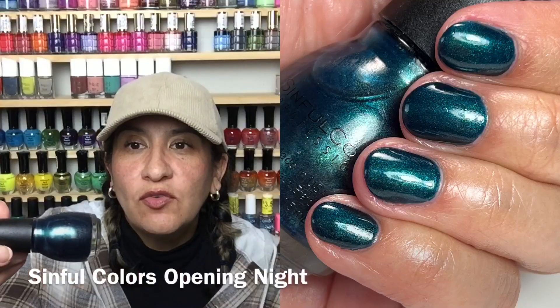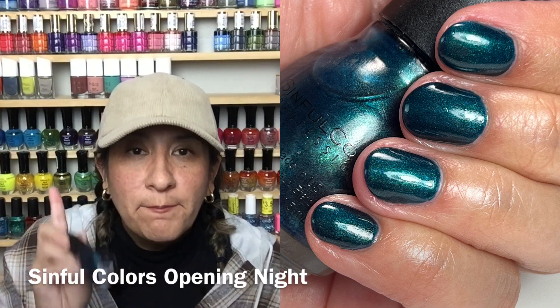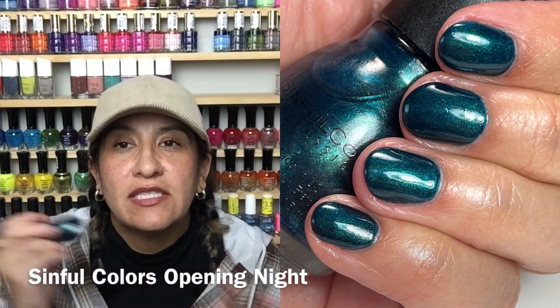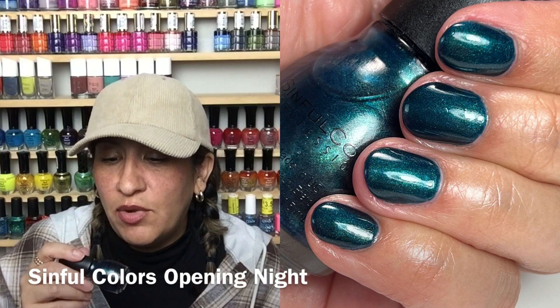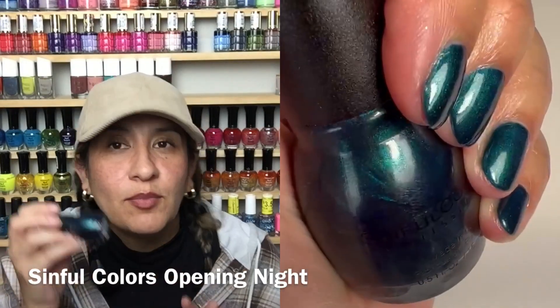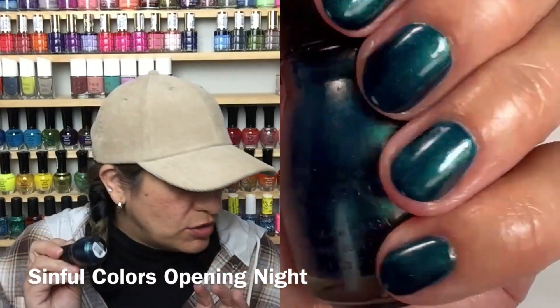I broke three nails back to back, so since they were short I went for something dark, vampy, and chic. This was on my fall rack — Sinful Colors Opening Night. It's a really beautiful deep teal with shimmer and I liked it, but it did stain my nails, so I'll probably destash it. I likely have similar shades in other brands that don't stain. But on short nails this color was so chic — very vampy, a little bit grungy. I was feeling the vibes.